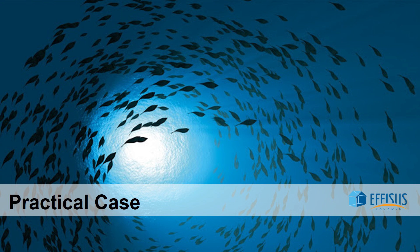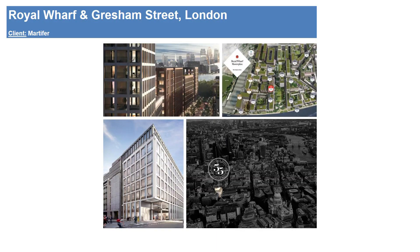Let's take a look at a case study and understand how detailing can be crucial to a facade project. We would like to present two projects — Royal Wharf and Gresham Street in London — which we believe were well detailed in weatherproofing.